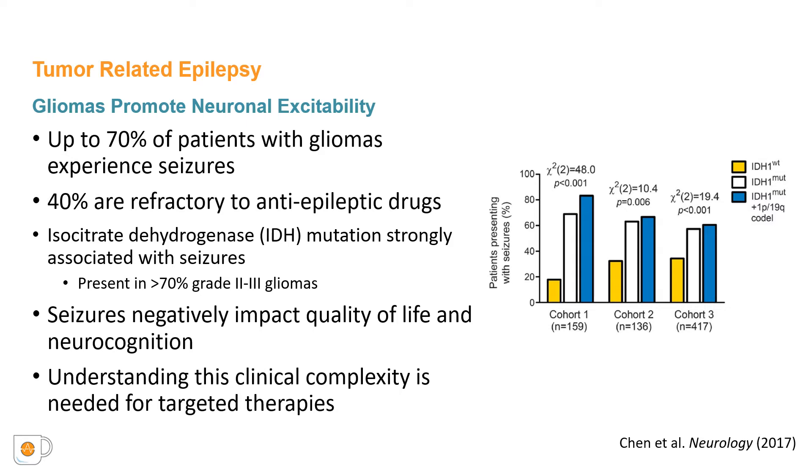It has been demonstrated that IDH mutations are independently associated with seizures. In fact, more than 70% of patients with IDH-mutated gliomas experience seizures, compared to up to 40% with IDH-wild-type gliomas. Seizures are a major contributor to poor quality of life and decline in neurocognition in these patients. Tumor-related epilepsy needs to be better elucidated in order to develop targeted treatments. We therefore sought to explore this phenomenon through human patients and in vitro models.